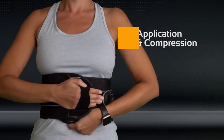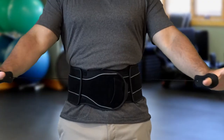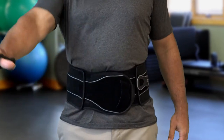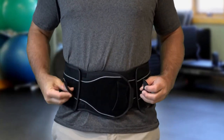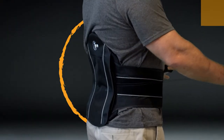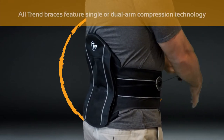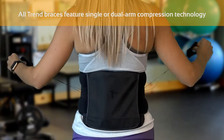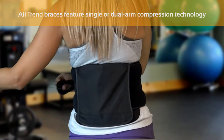Application and compression. All Trend braces feature an advanced single or dual arm pulley system that enables virtually any patient to achieve optimal compression almost effortlessly in mere seconds. Our aim is to empower patients who suffer from arthritis, weakness, or debilitating conditions, or who are in recovery, the ability to easily apply their brace themselves and enjoy an enhanced quality of life.